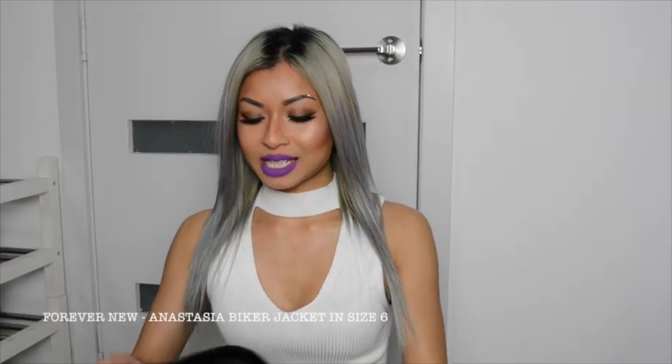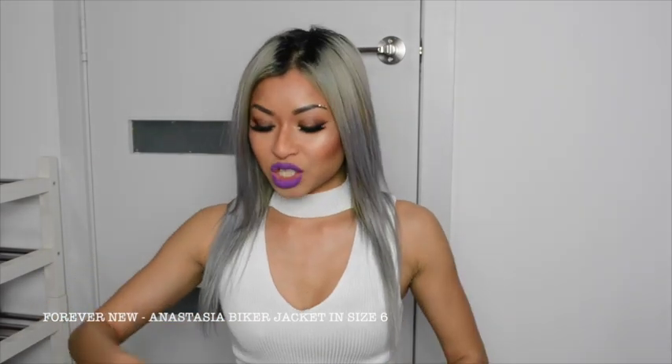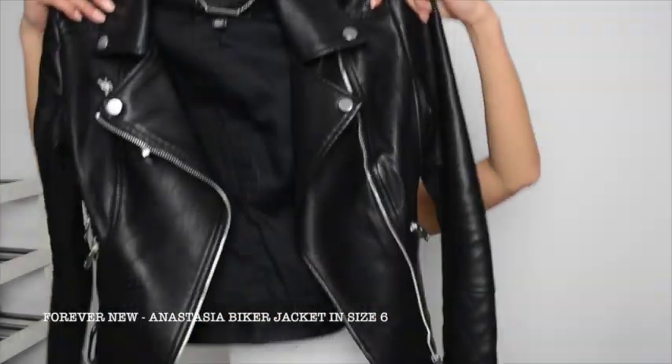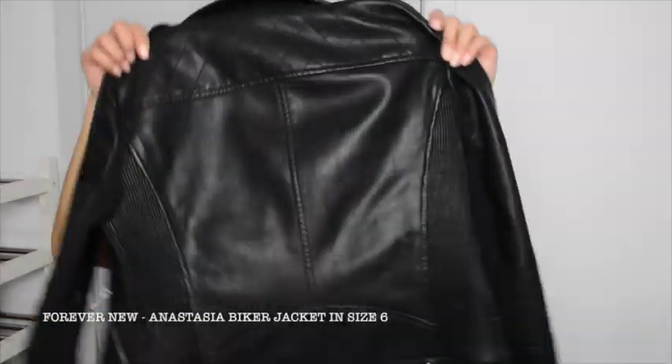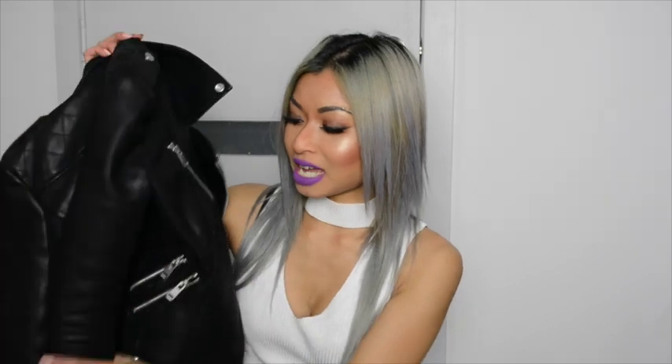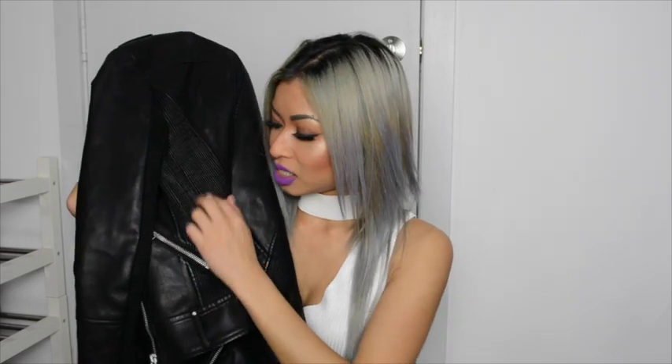The next item is this Forever New jacket — I picked it up in Burwood with my boyfriend about two weeks ago. It's not real leather but it's so comfortable, lightweight, and keeps you nice and warm through winter. All the pockets are real, and it just looks really badass with the spiky detailing. It goes really well with my Fashion Nova jeans. There's cinching at the waist, some wool material detail, and it's quilted as well. It's got so much detail and I think it was absolutely worth the money.